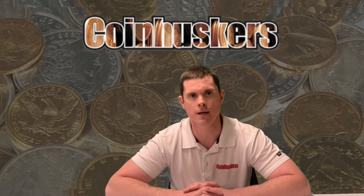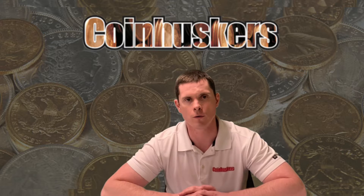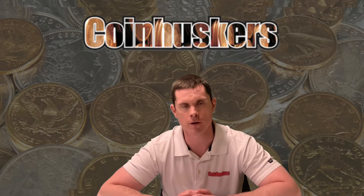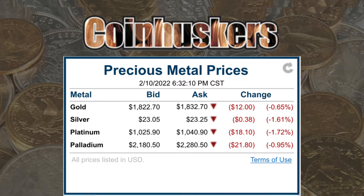Hello everyone, it is Thursday, February 10th, right now at about 6 p.m. Gold and Silver today were both a yo-yo — up and then finished down. Currently Gold is about $1,835 and Silver is $23.30.